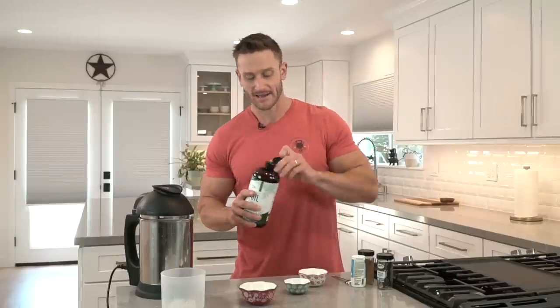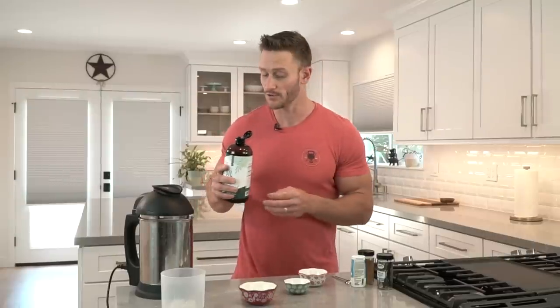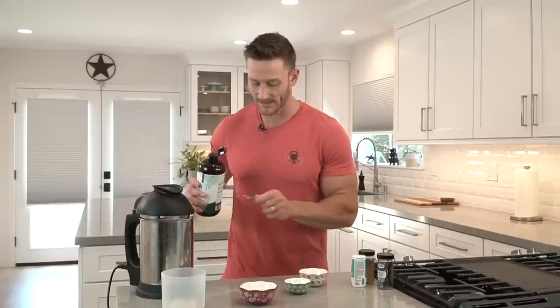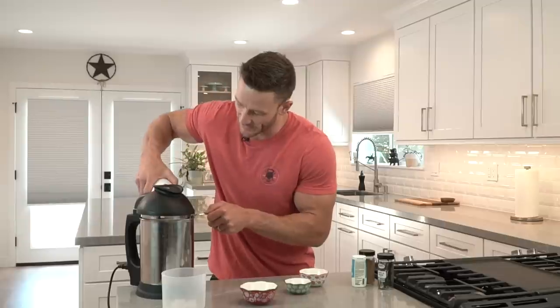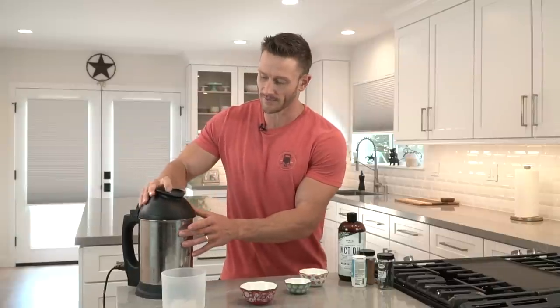I'm adding a couple drops of monk fruit sweetener — you don't have to do that. I already put about a quarter of a vanilla bean in there for the vanilla flavor, but also to activate the vanilloid receptors that give a little more benefit in terms of catecholamines. Then I'm adding about two tablespoons of MCT oil so it mixes in and you get that benefit. I want to mix it one more time because I want more of those soluble fibers to come through and really extract them to make it thicker.